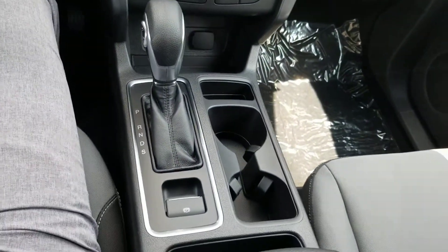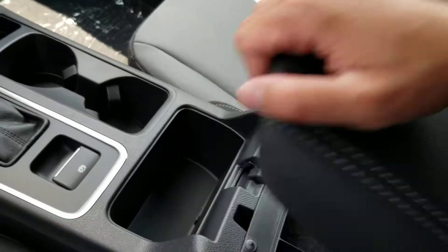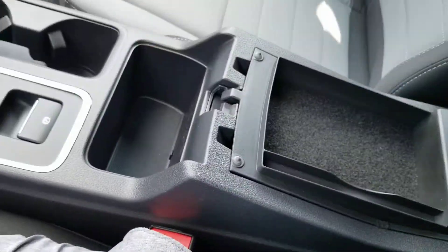This is going to be your center console here. Center display with a nice soft touch — it's really nice. You can put change or anything in there, or you go right into the actual console itself.